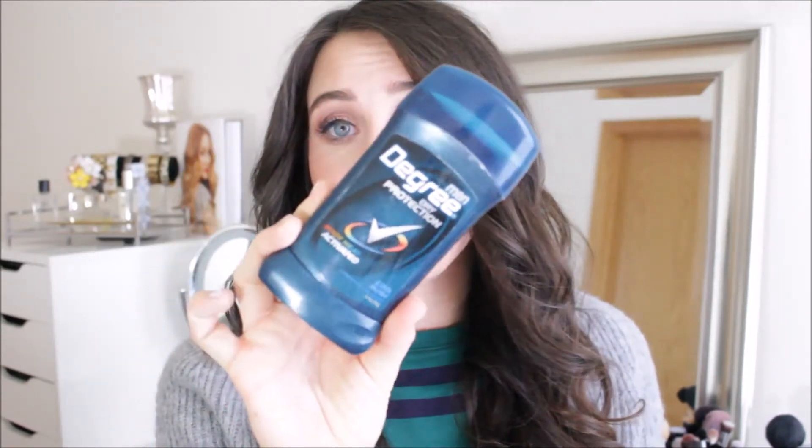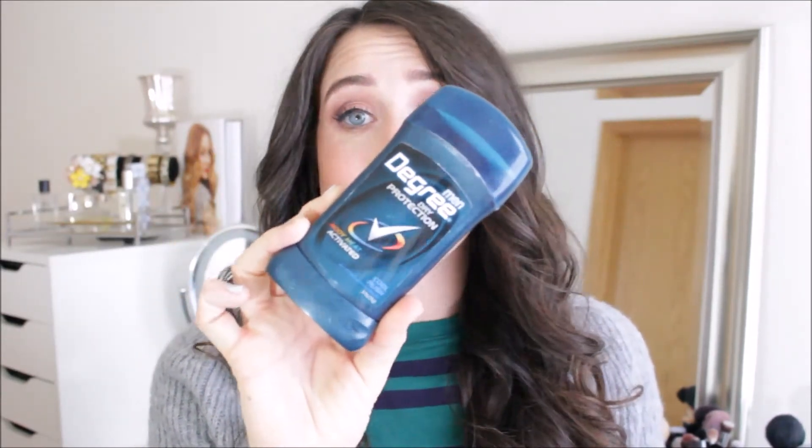Okay, hubby edition! I have some of my husband's empties — I thought it would be fun to share. The deodorant he uses is the Men's Degree Dry Protection in Cool Rush. He seems to really like it and goes through it very fast. It smells nice and it works well for him.